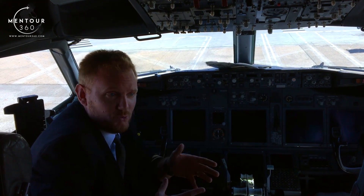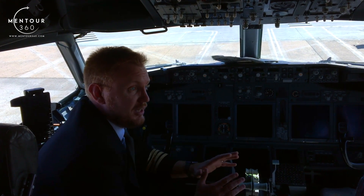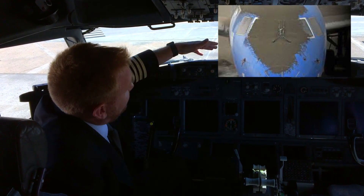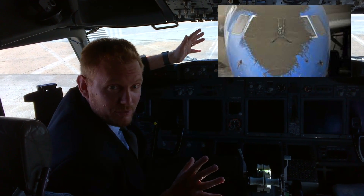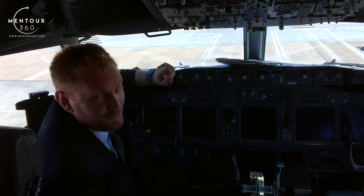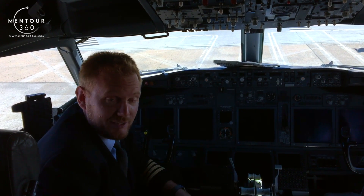Now why would you ever do that? There are actually certain situations where you might have to. For example, if we encounter volcanic ash — volcanic ash could severely scratch up the window and completely cover it so it's impossible to see through it. In that case, you might actually have to open the window in order to see outside.